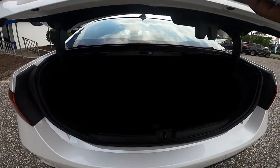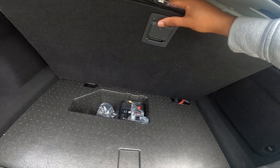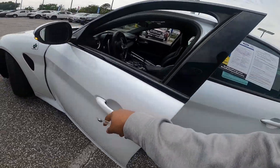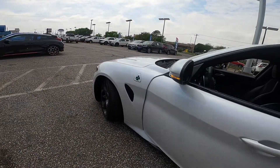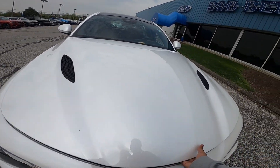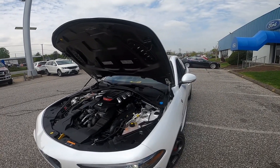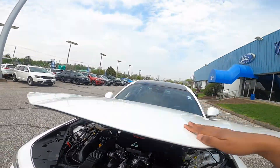Opening the trunk, you have 13 cubic feet of space. Some more storage and a flat kit down there. Let me show you guys the heart of the beast, because that's where you get your money's worth. It is a 2.9-liter twin-turbo V6, 505 horsepower, 443 pound-foot of torque. You get 17 in the city and 24 on the highway with 20 combined. It is connected to an 8-speed automatic transmission.